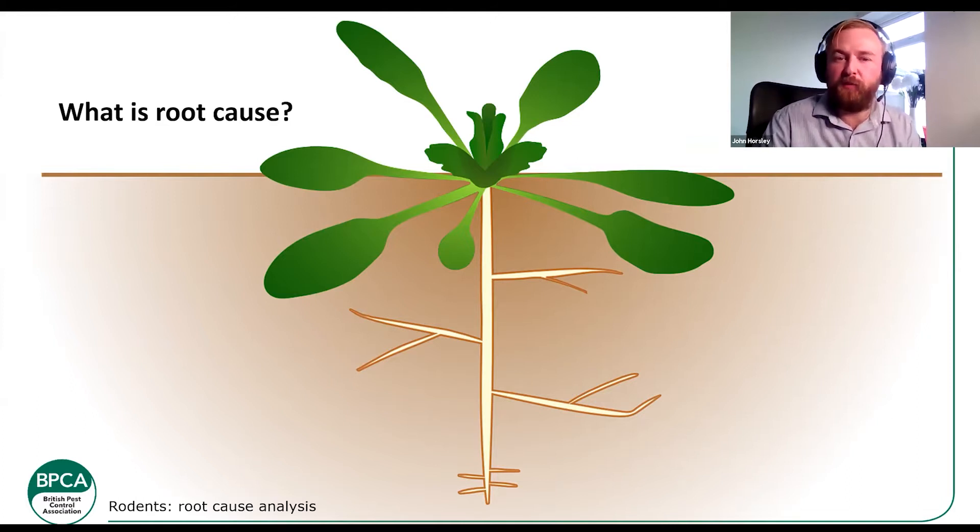Root cause analysis just means breaking it down — breaking down those root causes and sorting the issues out as you go through the treatment. Some proofing work is appropriate to do early on; if they're coming from outside and getting inside, it may be appropriate to proof them getting into a building. Other proofing work, mainly internally, you don't want to do early because you may just force the problem somewhere else. It's sometimes better to control them there and then proof it to stop it happening again once the problem has been solved.